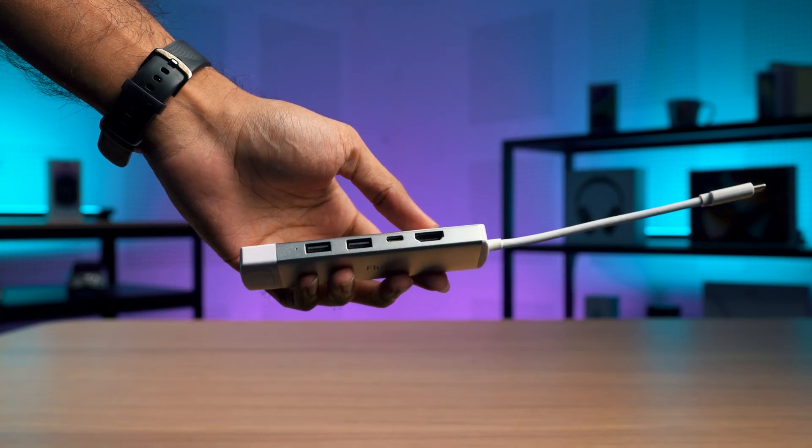If the USB-C port on your monitor also supports Power Delivery, or PD, of at least 30 watts, then you should be good to go. But if it doesn't support PD charging or doesn't have a USB-C display input, then you will need to get a USB-C dock.